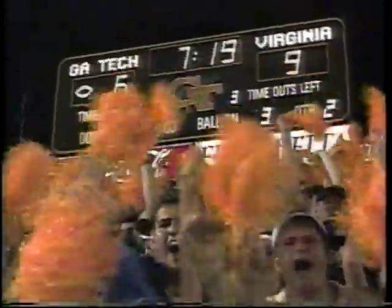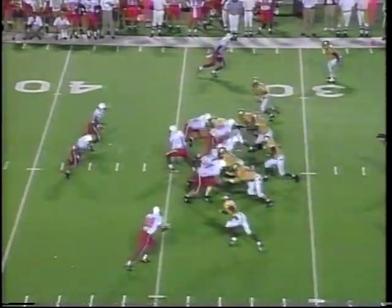But then UVA opens it up in the second half. Put down the pom poms because you don't have a shot here. Here's Charles Way busting through a hole up the middle. So much for the gold jerseys.